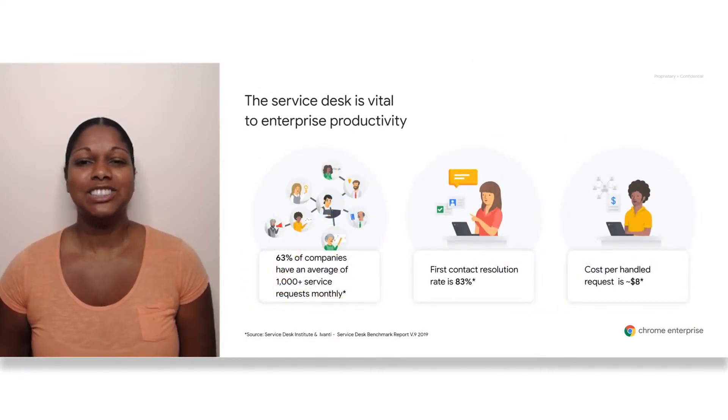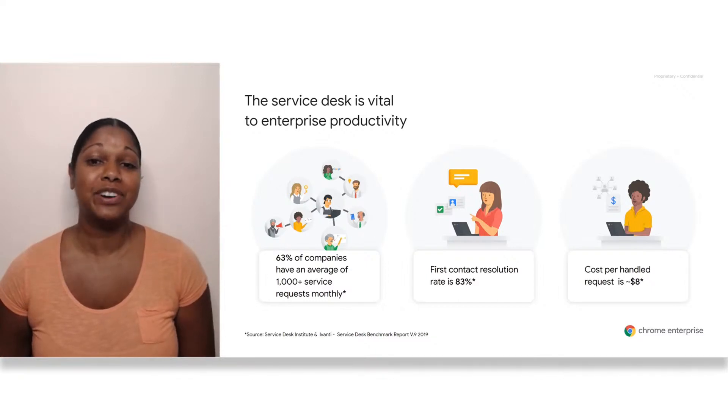To get started, let's talk about why the Service Desk is so important in the enterprise. The Service Desk is where IT does most of their engagements with end-users and is a key component to keeping end-users productive. In 2019, 63% of companies had over a thousand service requests each month. This shows that the Service Desk is a trusted resource for end-users. With the shift to more remote work, we expect those numbers to increase. End-users can no longer turn to a deskmate for help, so instead they're turning to their Service Desk.